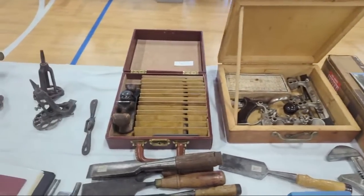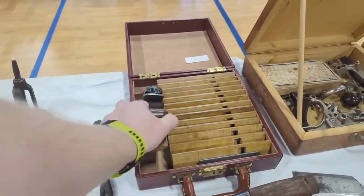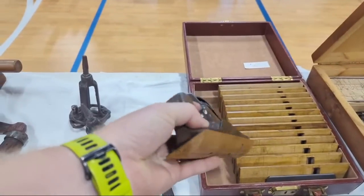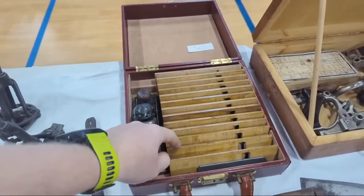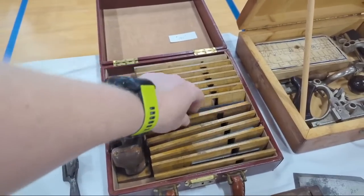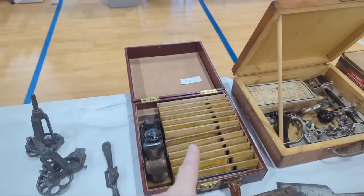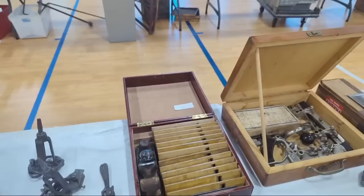Another Stanley 45. Oh, this is cool — this is a mother plane. The sole is replaceable with a curve, and there's a matching iron to that curve. All of these are different curvatures you can put onto it, each coming with a matching iron. You use these to make your hollows, and then use your hollow to make your round — these are the mother planes that make the tools.